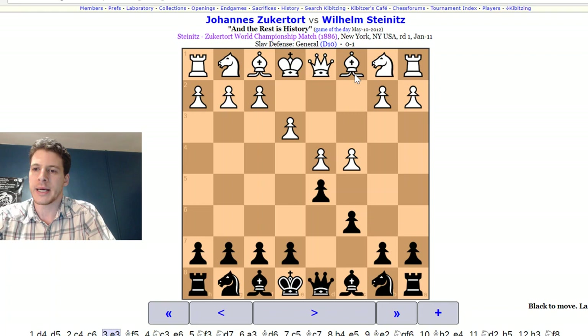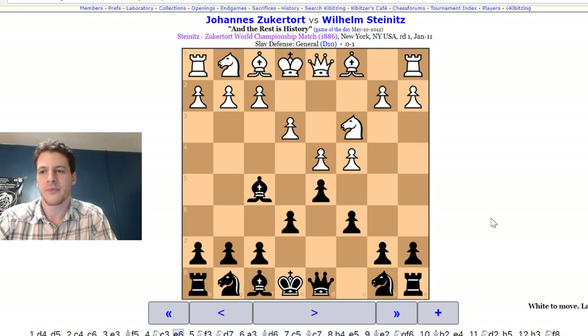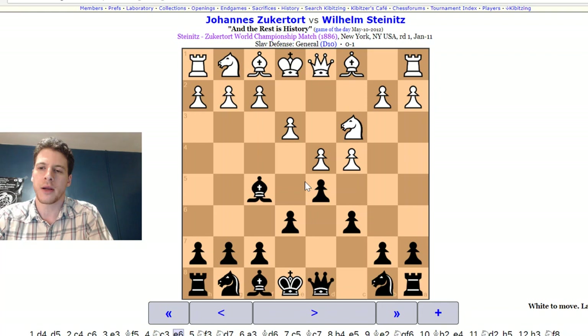Bishop F5 gets the bishop outside of the pawn chain before black closes it with E6. After E3, E6, we're creating that famous Slav setup — I think of it like the iron triangle. Since he has the bishop outside of the pawn chain, he's not going to have those typical problems of the bishop being locked in that you'll see in a lot of Queen's pawn structures, where white just gets that lasting edge with superior pieces and slightly superior pawn structure.